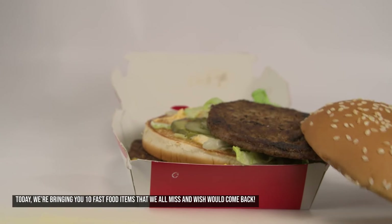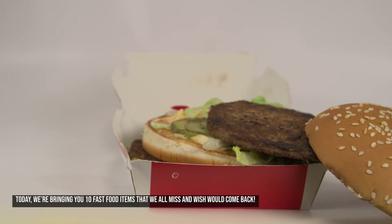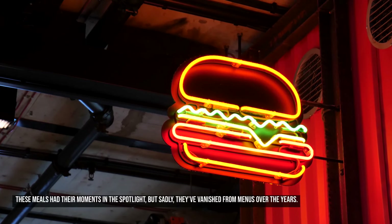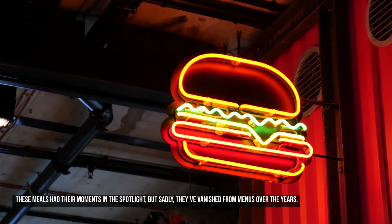Today, we're bringing you 10 fast food items that we all miss and wish would come back. These meals had their moments in the spotlight, but sadly, they've vanished from menus over the years.